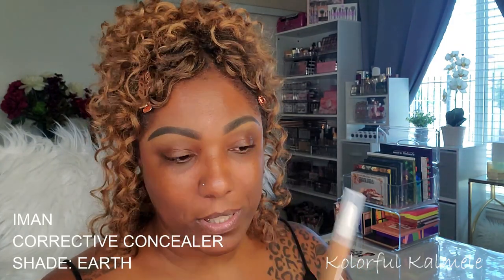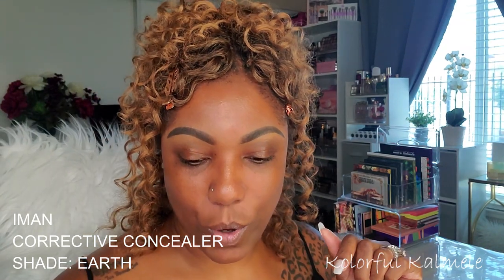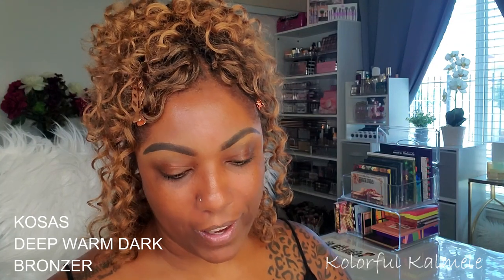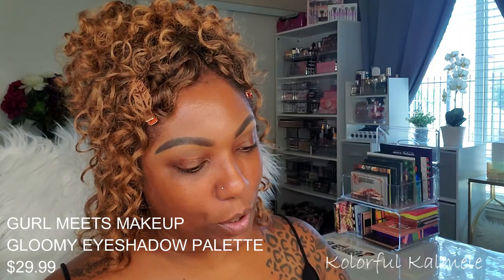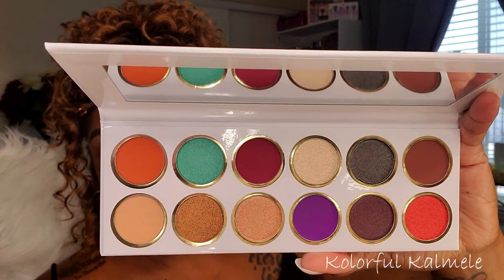I also got a couple of powders from Iman that I want to try out. And I forgot, when I was doing my Shop My Stash, that I actually picked up the concealer from their website — I believe this was the only wet concealer they had. Another item I forgot to grab during Shop My Stash was this Kosas bronzer, which I got a little while back and definitely want to try today.